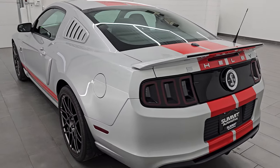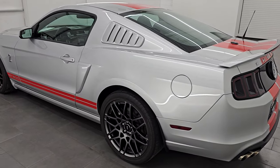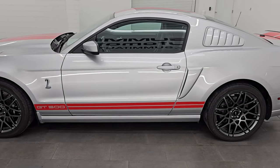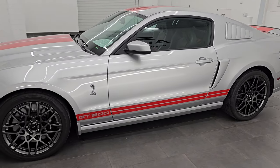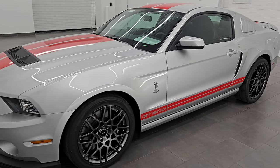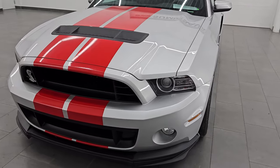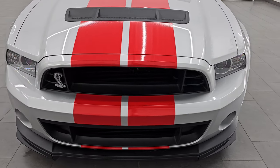This is stock number 14649Z. I am here at Summit Automotive in Fond du Lac, Wisconsin, your new and used high horsepower sports car headquarters.